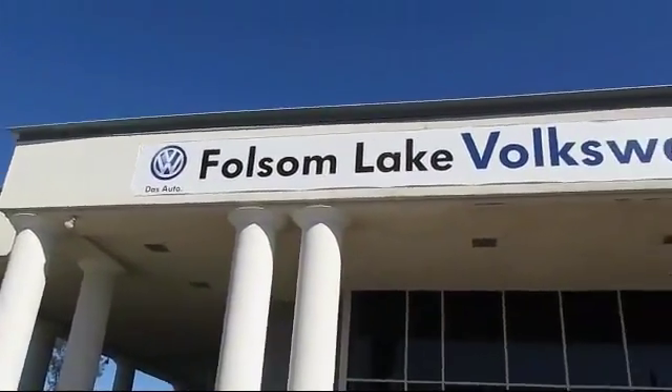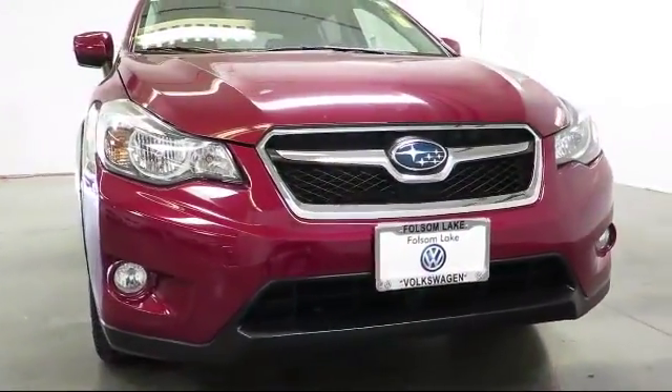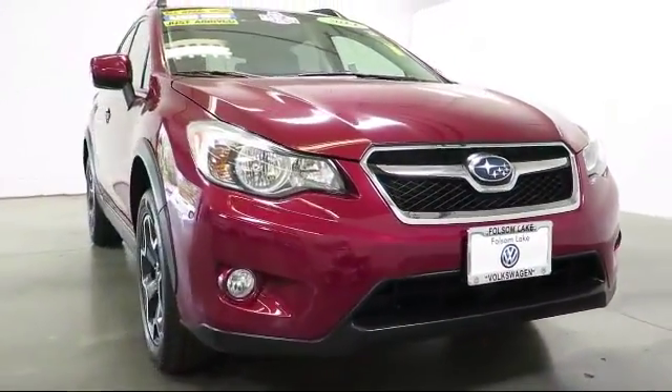Welcome to Folsom Lake Volkswagen, part of Folsom Automotive. Here's another look at one of our quality pre-owned vehicles, which comes equipped with keyless entry,